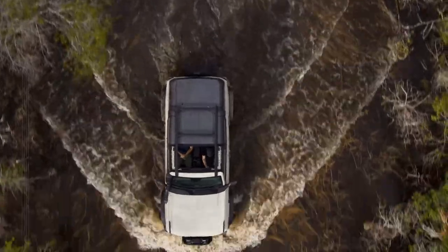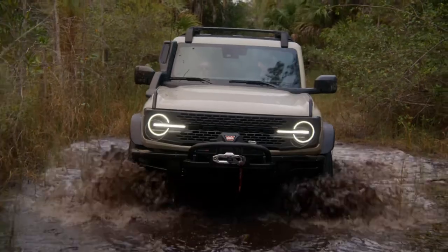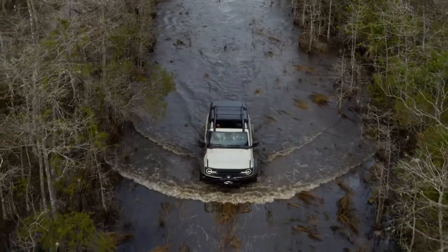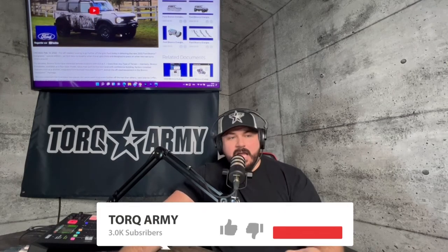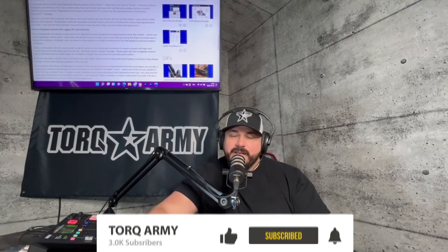Let me know in the comments what you think about this new approach for the Bronco. Do you like the big steel bumper, the winch, and the snorkel? Or are you more into rock crawling or high-speed off-roading? From my point of view, I like the high-speed off-roader — the Raptor version of the Bronco — but I see a lot of customers who like the Everglades edition. When you use the winch and everything is installed, everything is warrantied, and everything is built at the factory — that's a big plus. Thanks for tuning in today and we'll see each other on the next podcast.